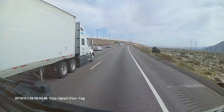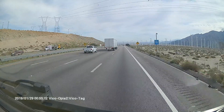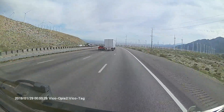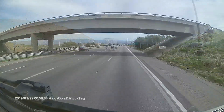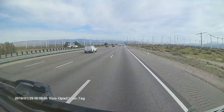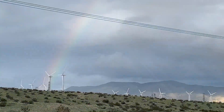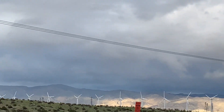We're heading down Interstate 10 towards Palm Springs, going through the San Gorgonio Pass. This is the gateway into the Coachella Valley, which is one of the windiest places in Southern California. And what better place for a wind farm? Driving past the wind turbines is just majestic and futuristic to view. It's just something about the wind — it's just so cool.